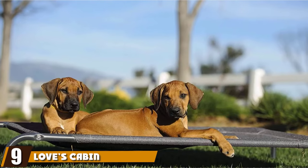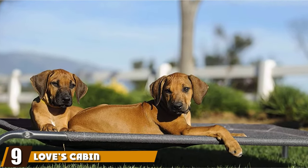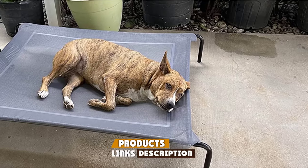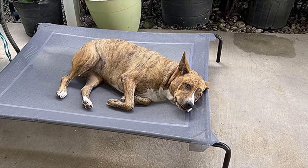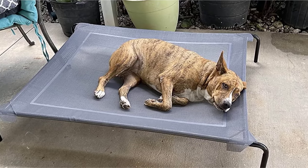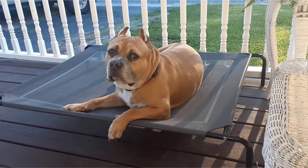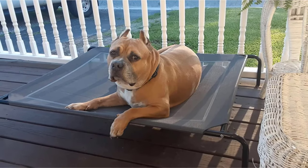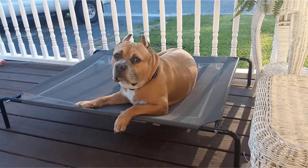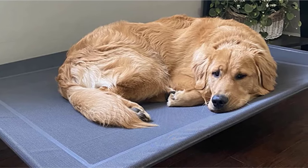Next at number nine, we have Love's Cabin Outdoor Elevated Dog Bed. Ranking near the bottom of the list, the best thing about this bed is the teslan mesh that is breathable and easy to clean. It also stands taller than a lot of other beds at 8 inches off the ground. The price range for Love's Cabin is middle of the road. The assembly requires tools that they don't send in the packaging, and there are only two sizes available. The large size only safely supports dogs weighing a maximum of 85 pounds.